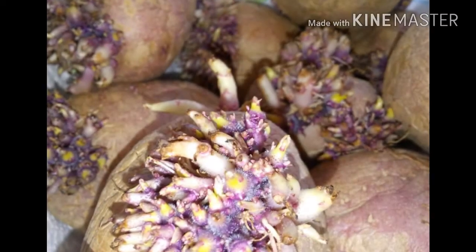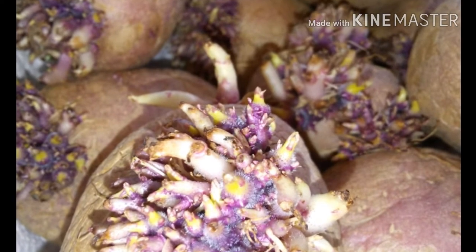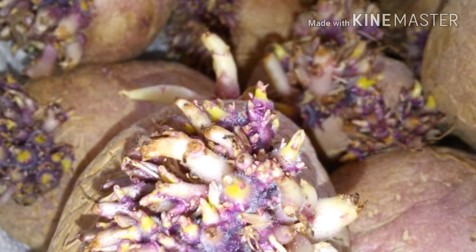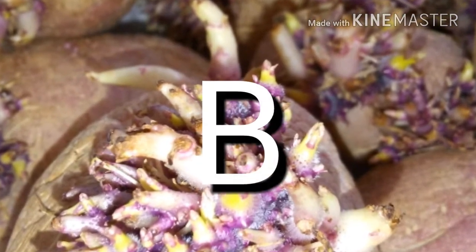Hey everyone, Dulce here, and before we get into the update, let's take a look at my potatoes on their growth journey up until now. I will label the one I placed in the small container as A and the big pot as B.